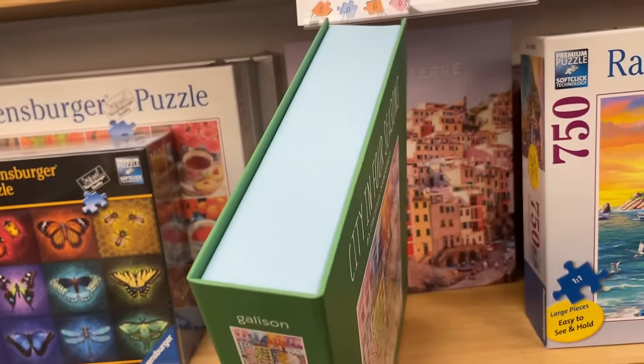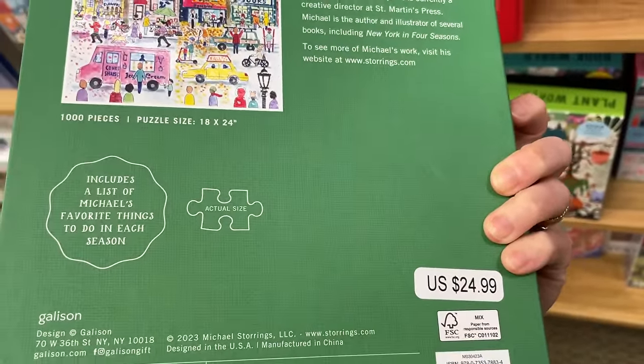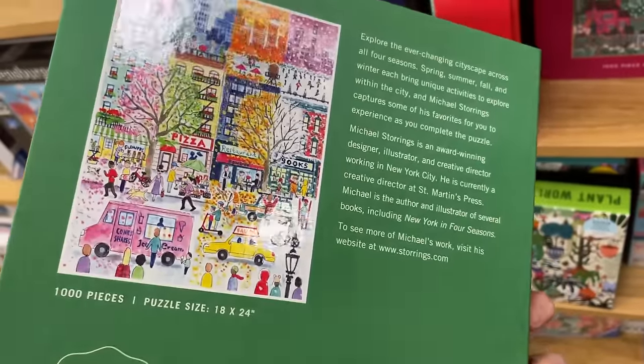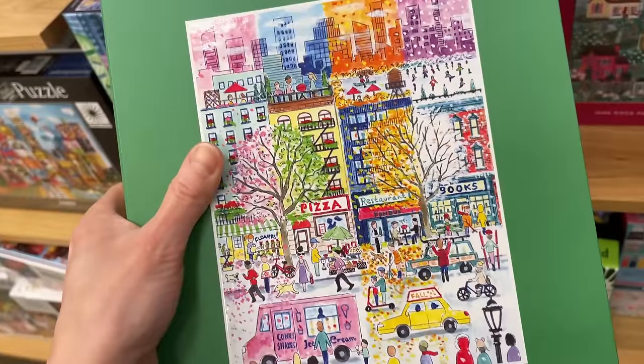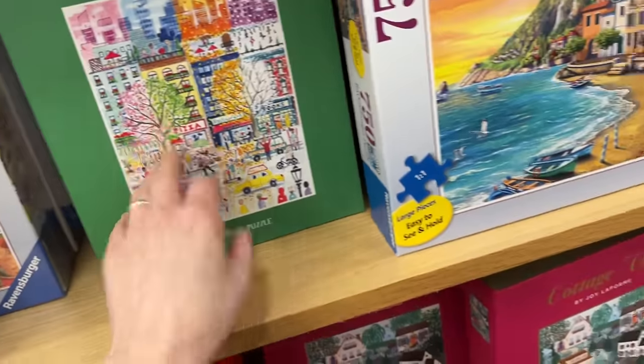Look at this Gallison set - it looks like a book. This is so cool. I love packaging like this. You do pay for the extra beautiful packaging, but that's nice. Makes for a nice display on your puzzle shelves.